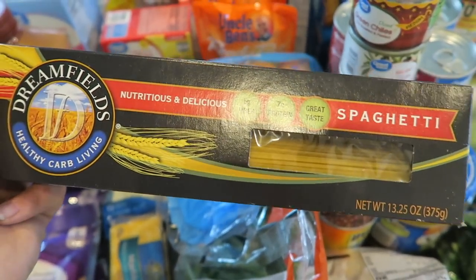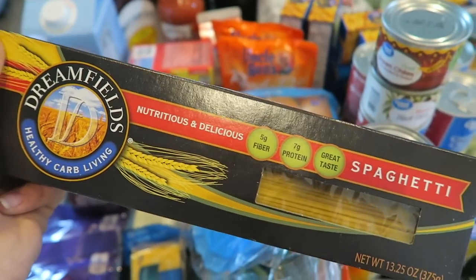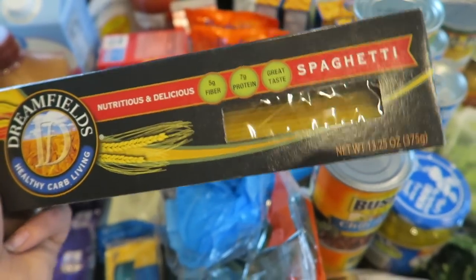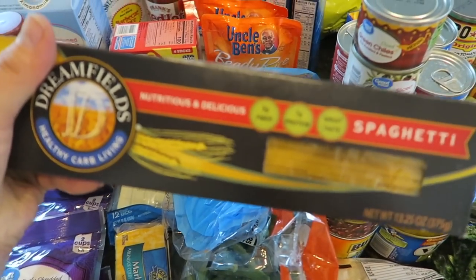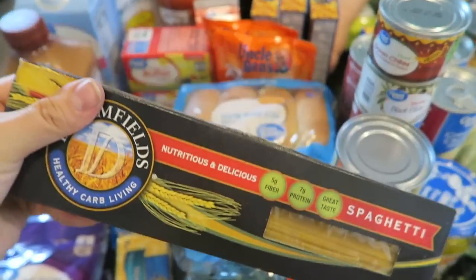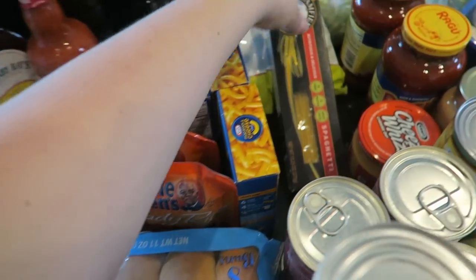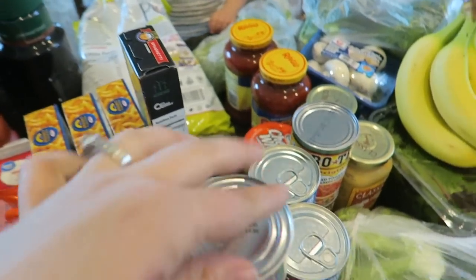Delivery is usually about twenty dollars, but pickup is free. When searching the app they had this item listed under the healthy choice section — not sure how healthy it is but it was labeled a healthy carb choice, so we'll try it one night. I always keep mac and cheese on hand for Kaya because weekend lunches need to be quick and easy.